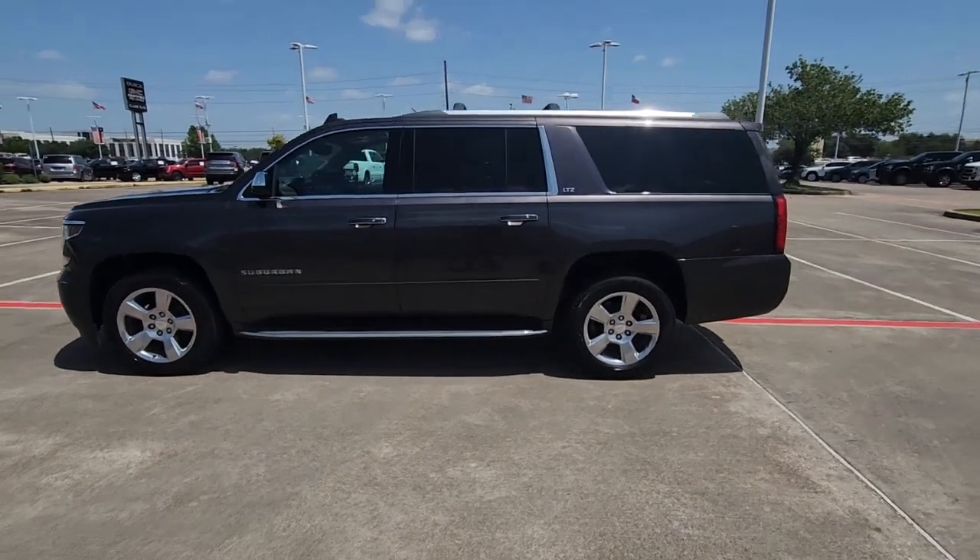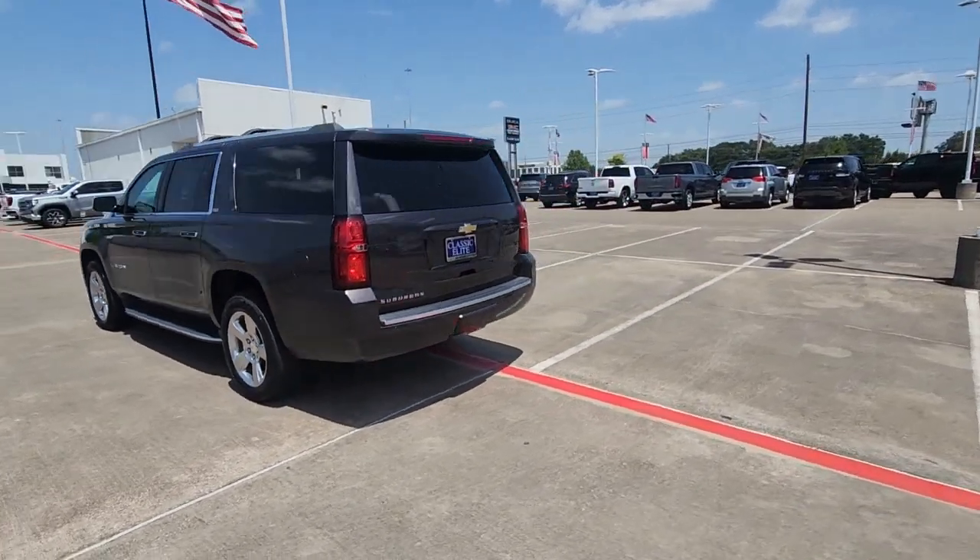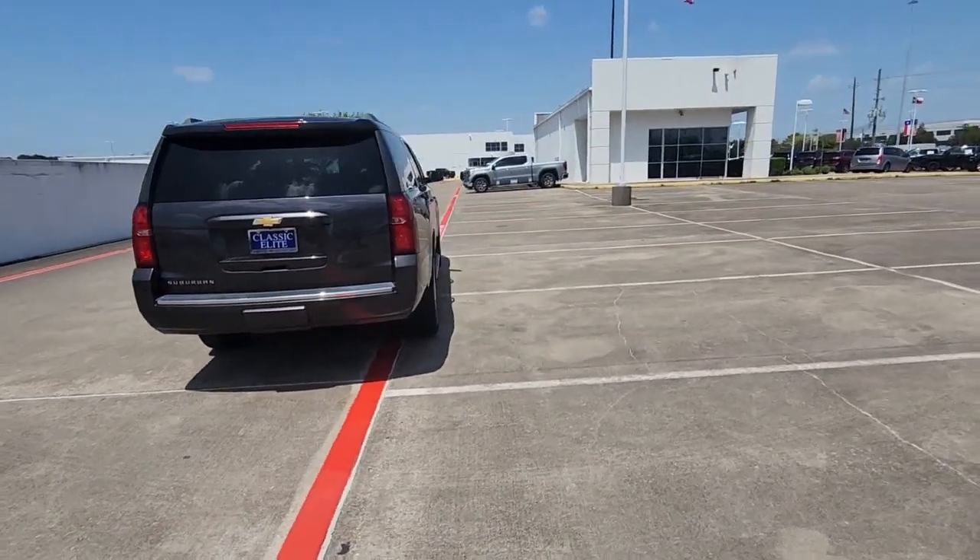Introducing the 2016 Chevrolet Suburban. This vehicle is an outstanding buy with fewer than 110,000 miles on the odometer.